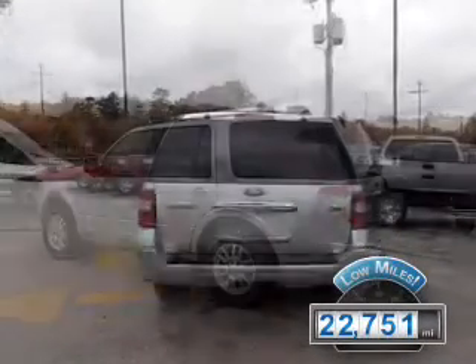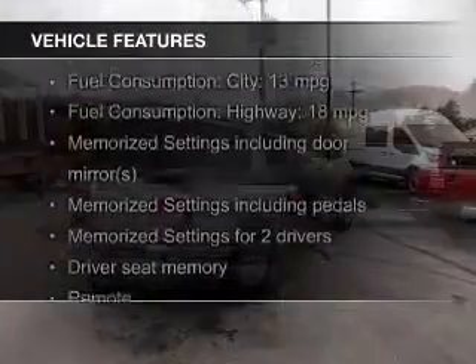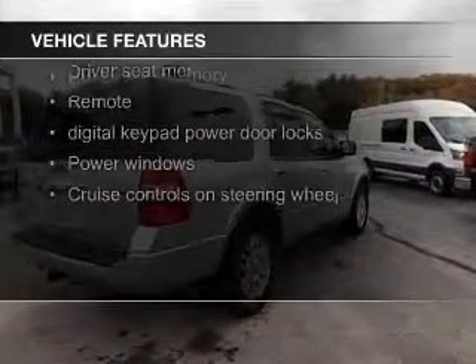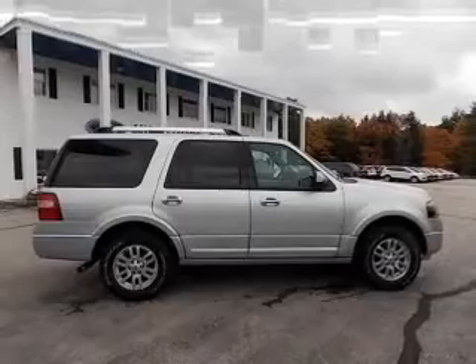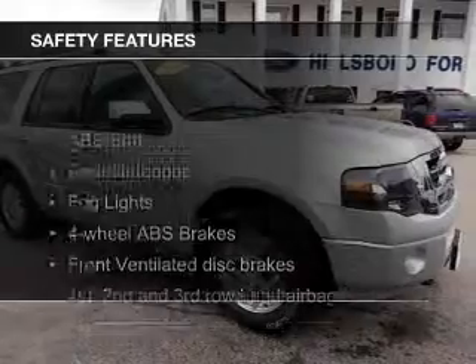With fewer than 25,000 miles, this vehicle has a long road ahead. The features include leather seats, heated seats, Bluetooth connectivity, Ford Sync voice activation, Sirius XM satellite radio, digital audio input, and auxiliary input, steering wheel controls, memory seats, and trailer hitch.